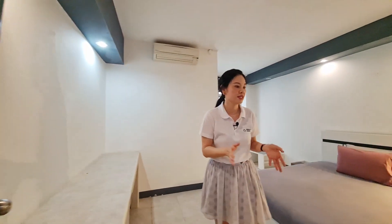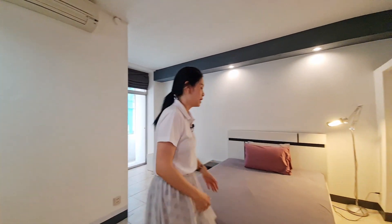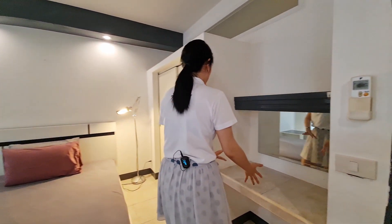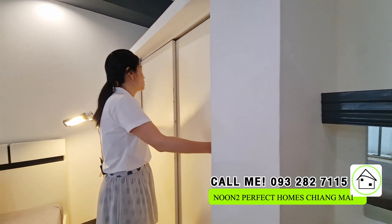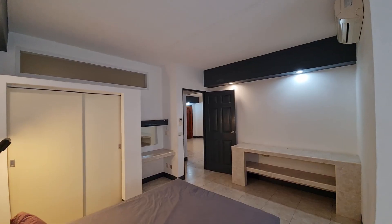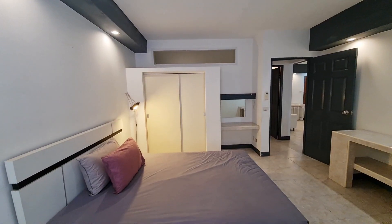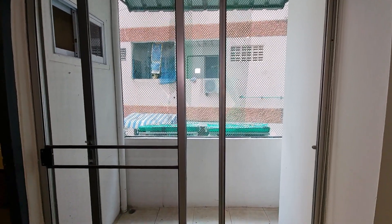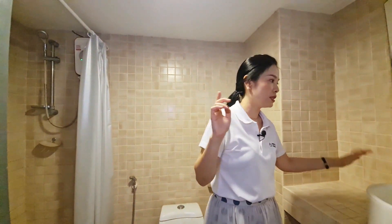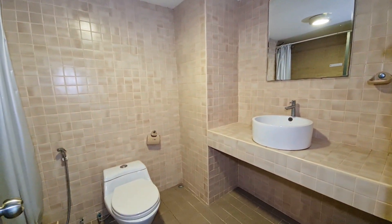The next one is the master bedroom, which has an en-suite bathroom. They have the same queen-size bed. There is a make-up zone, a built-in wall wardrobe, air conditioning, and a built-in shelf for the television. There is also another balcony over here where natural light comes in. The en-suite bathroom is the same size as the first one — it comes with a sink, mirror, toilet, and shower with water heater.